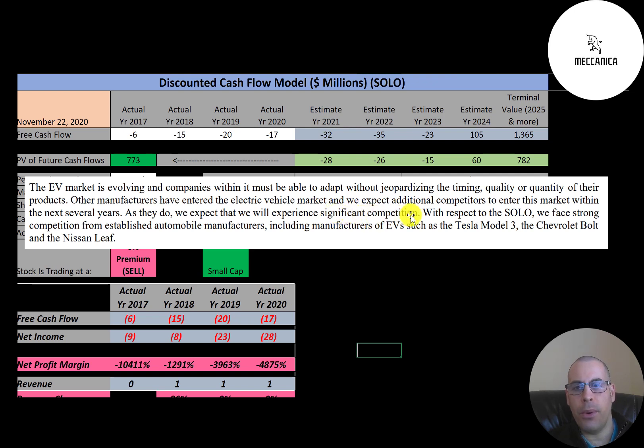This is a blurb from one of their reports: 'With respect to the Solo, we face strong competition from established automobile manufacturers, including manufacturers of EVs, such as the Tesla Model 3, the Chevy Bolt, and the Nissan Leaf.'